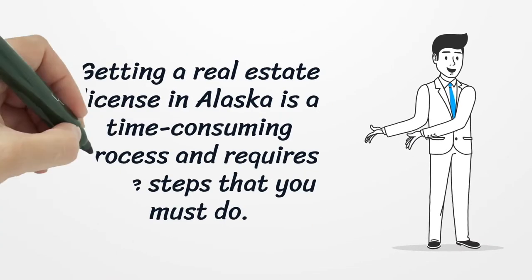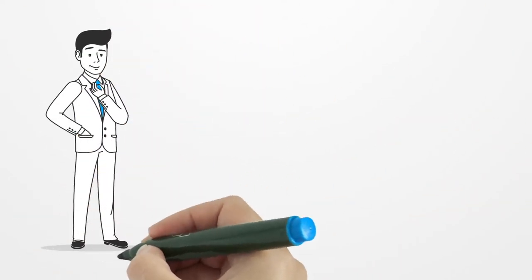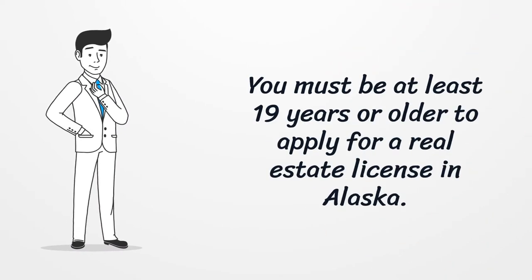Getting a real estate license in Alaska is a time-consuming process and requires some steps that you must do. You must be at least 19 years or older to apply for a real estate license in Alaska.